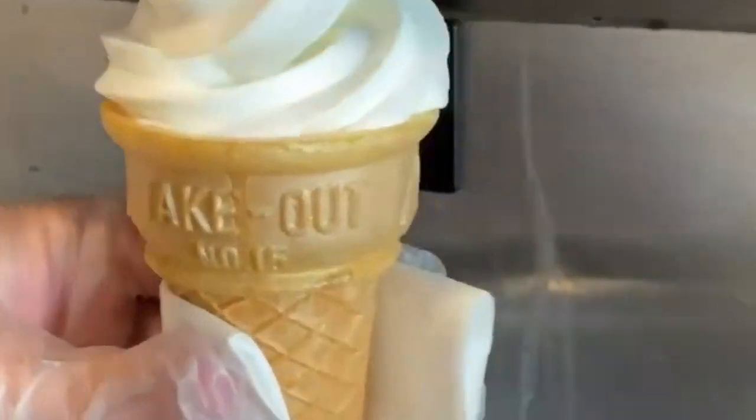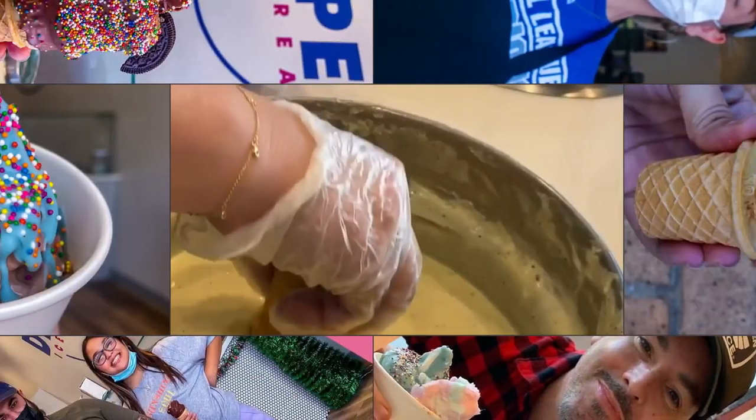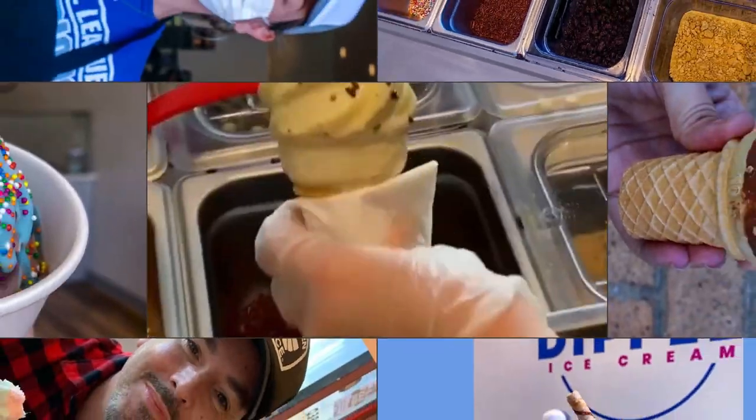Holly Anderson for Business Matters, hanging out in downtown El Segundo. We are here at Dipped Ice Cream, that's 118 Grand Street. This ice cream shop is all about the upside-down experience. We're going to go inside and check it out.